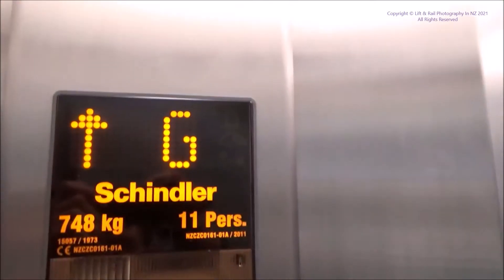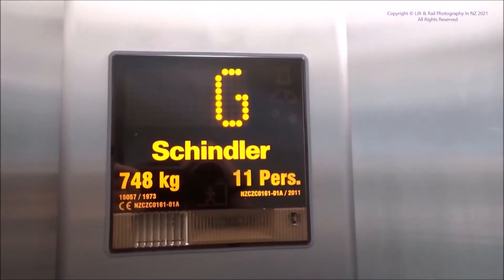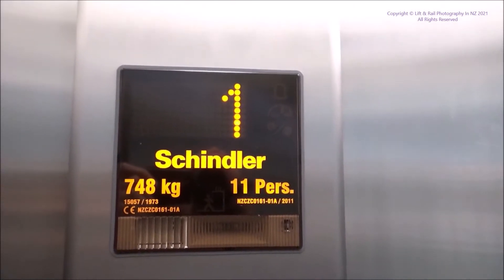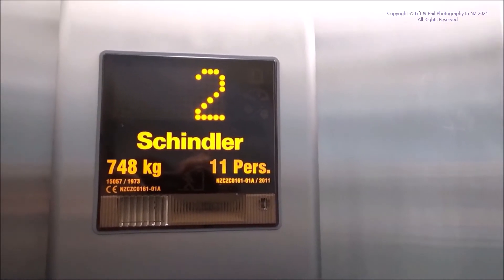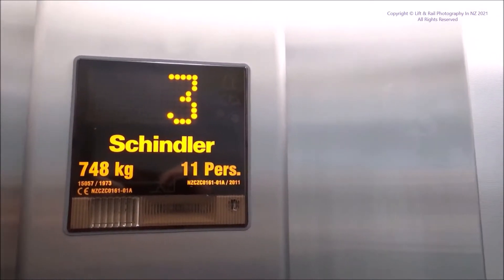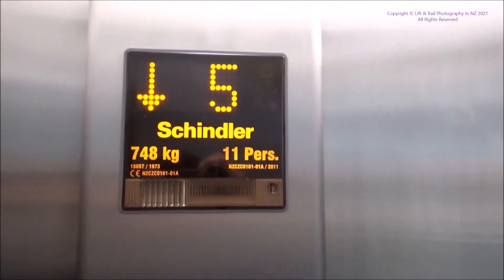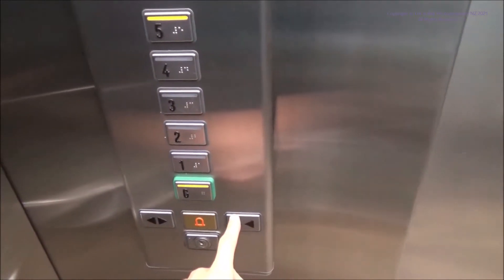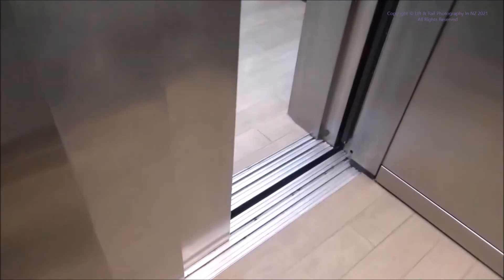These are some lifts in Blenheim. They've been modernised by Schindler with FAMXB. 748 kgs for 11 persons. I'm not sure who made them, but we'll have a look when we get out on the ground. I have a feeling it could be Otis, but I'm not sure.